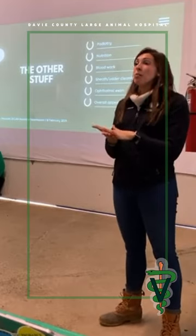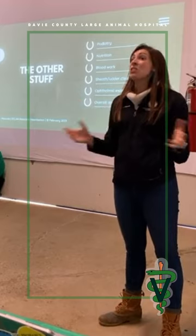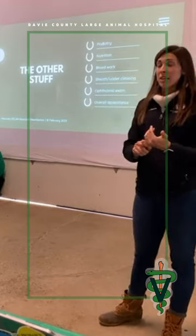At least 80% of the lamenesses or problems that we see are foot-related. Our maintenance makes a huge difference. Having them trimmed and shod frequently enough makes a huge difference.